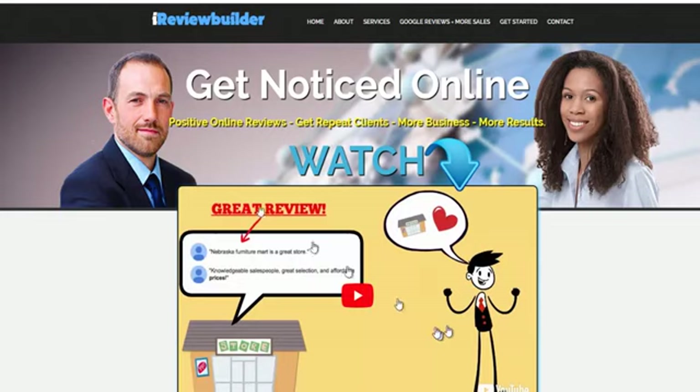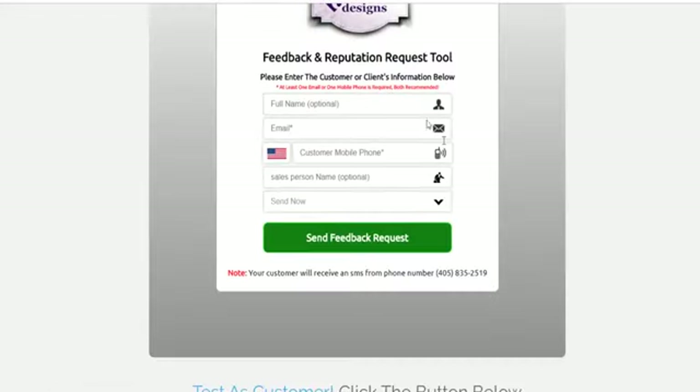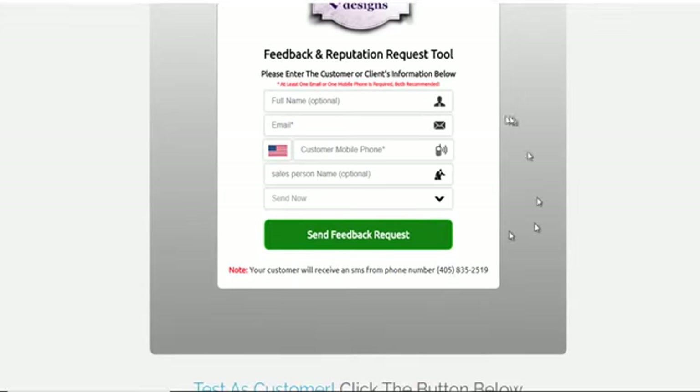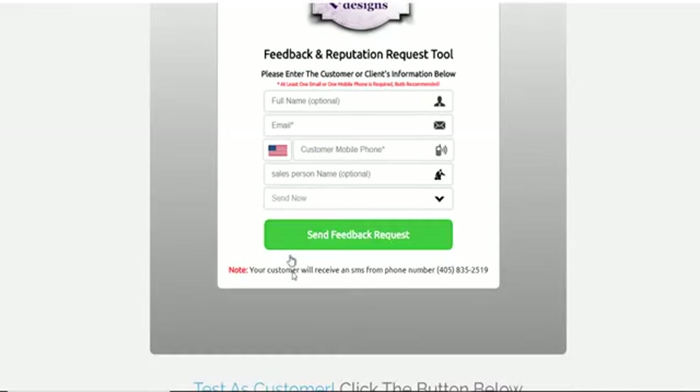This is a website that you can get. You can customize it completely and change the pictures. Obviously, you put your own logo on here. The most important thing about this website is this page right here, because you can build your own custom demo. This demo is important because when you're talking to somebody on the phone, you want to show them exactly how the program works. You can take them to the demo on your own sales page.